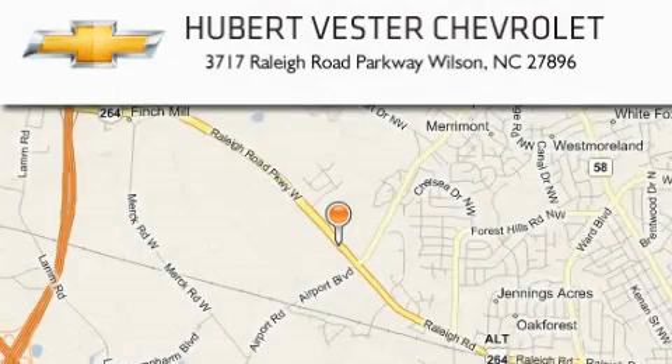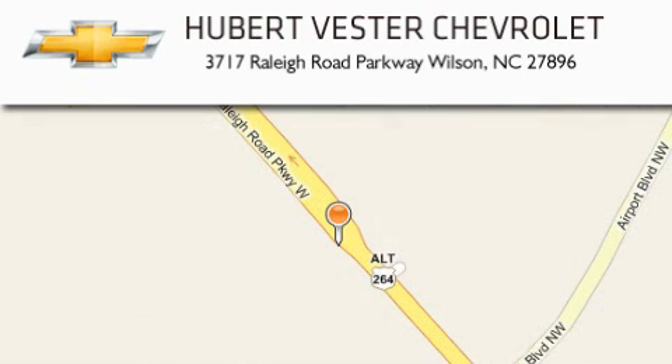Hubert Vester Chevrolet is located at 3717 Raleigh Road Parkway in Wilson. Our goal is to exceed all of your expectations to ensure that you'll return for future visits.